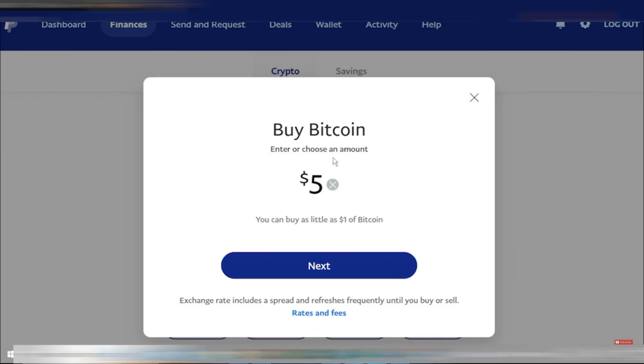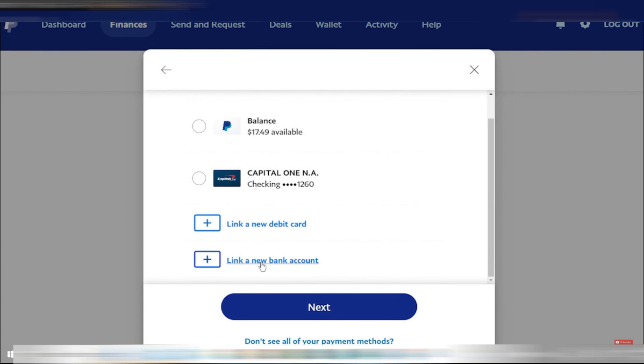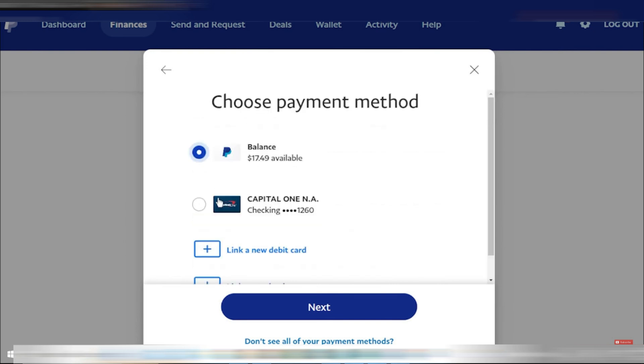Click on Buy and then enter $5. Next, you'll be prompted to choose a payment method. Since you want to use your PayPal balance, select your cash balance as the funding source. You can also add a bank account if needed. Click Next to proceed.